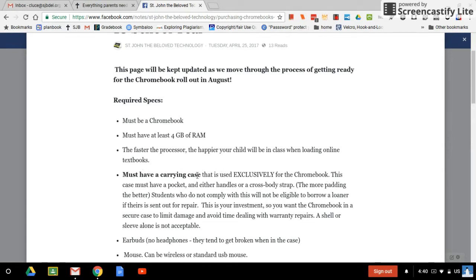You must have a carrying case used exclusively for the Chromebook, and it has to have a pocket and either handles or a cross-body strap. This has always been required, but this year a lot of kids weren't following it, and we had multiple children a day coming in asking for a loaner because they broke their Chromebooks. We've started really enforcing this, and now we very rarely see a broken Chromebook. It really does make a difference. When you think about the fact that your child is going to carry this to school every day and in the hallway between classes, you really want some good protection.